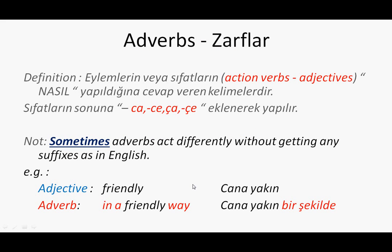I just want to give you a very short definition of adverbs. Adverbs usually talk about action verbs and adjectives used together, and we ask how things are done. That's why the question word 'how' tells us about adverbs.